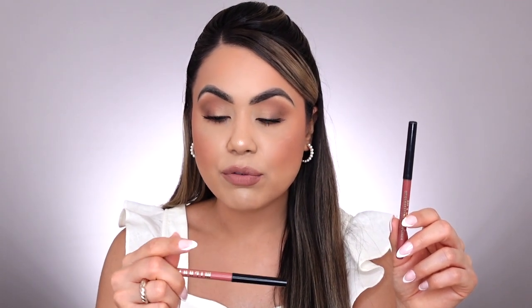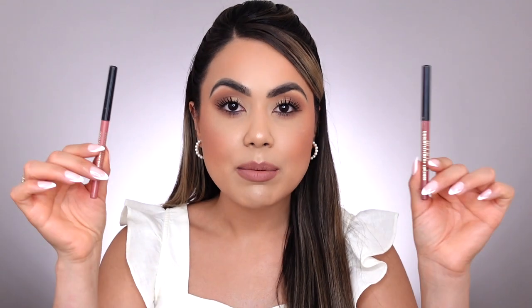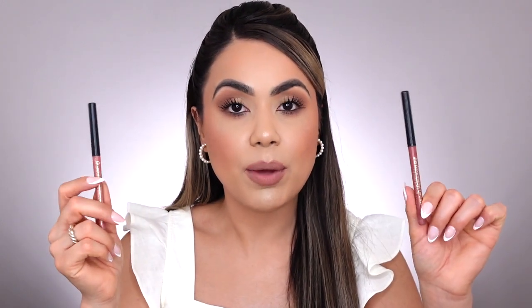The Milani Understatement Lip Liner is something they did a really great job with and something I also reviewed here on my channel. My shades are Nude Entrance number 110 and French Rose number 120. I absolutely love them — they're automatic, I love the pigmentation and the creamy consistency, and they feel really comfortable on the lips. They really blew me away and I have used them so much.